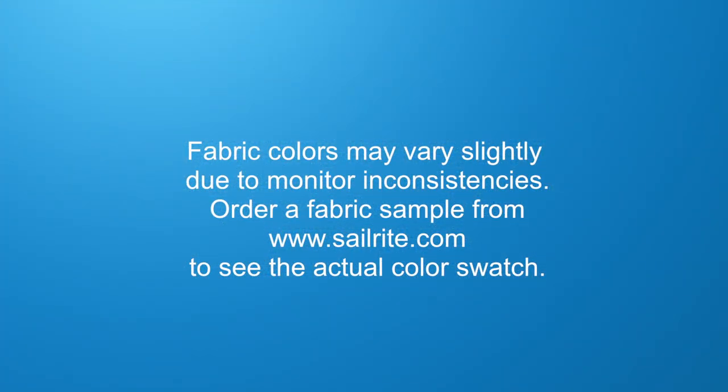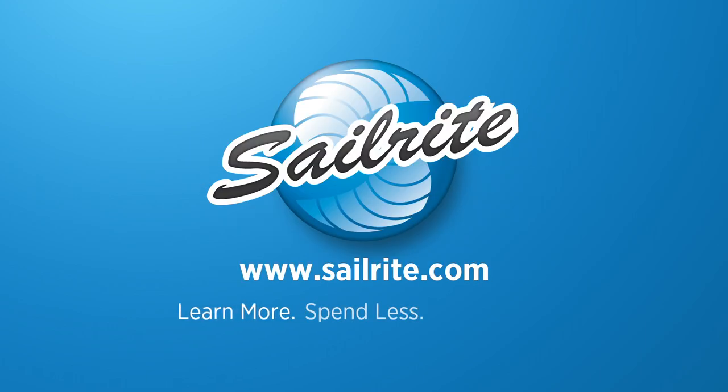To see more coordinating fabrics for garden green, visit www.sailrite.com.